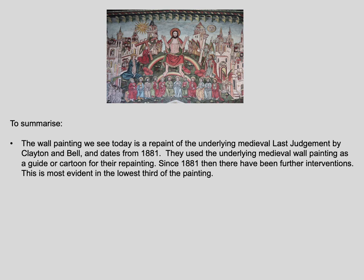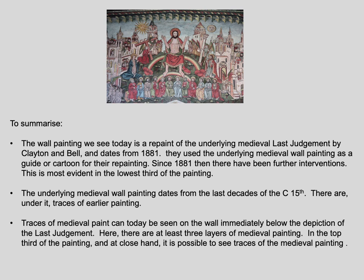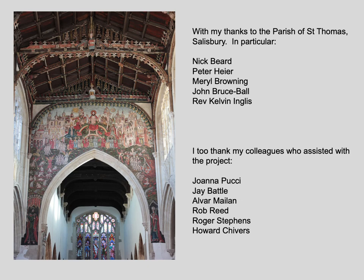In summary, the wall painting we see today is a repaint of the underlying medieval by Clayton and Bell, dating from 1881. Clayton and Bell used the underlying medieval wall painting — which had for a second time that century been uncovered — as a guide or cartoon for their repainting. Since 1881 there have been further interventions, most evident in the lowest third of the painting. The underlying medieval wall painting dates from the last decades of the 15th century, and there are traces of earlier painting under it. Medieval paint can be seen on the wall immediately below the wall painting, with at least three layers of medieval painting present. At close hand, it is possible to see traces of medieval wall painting in the top third of the painting.